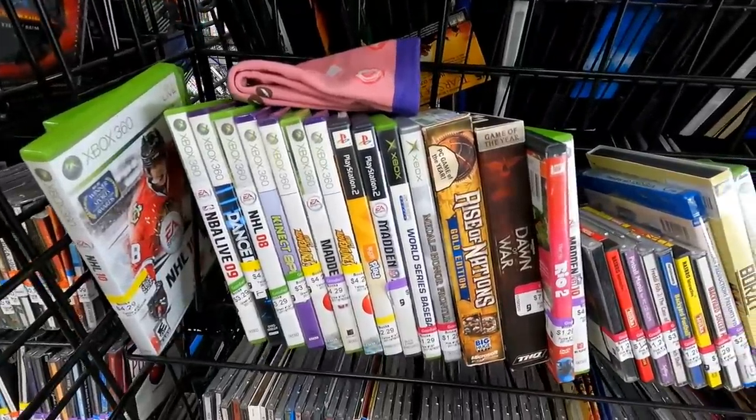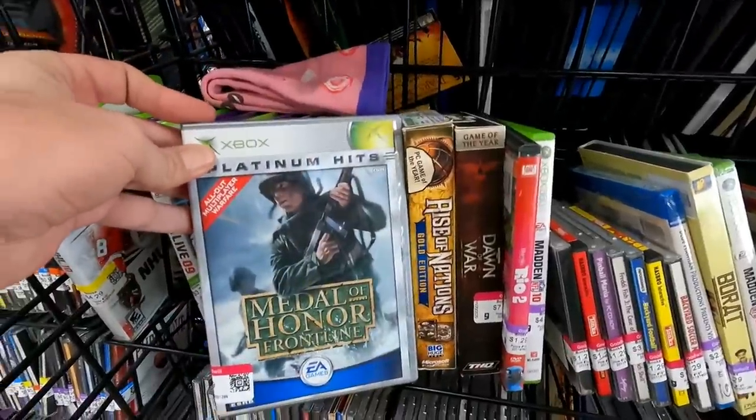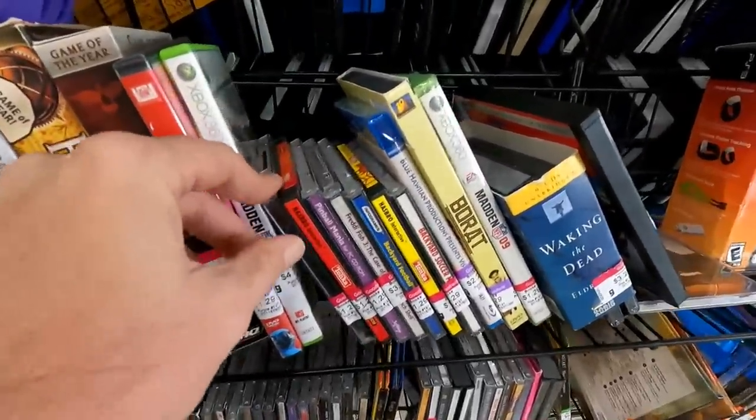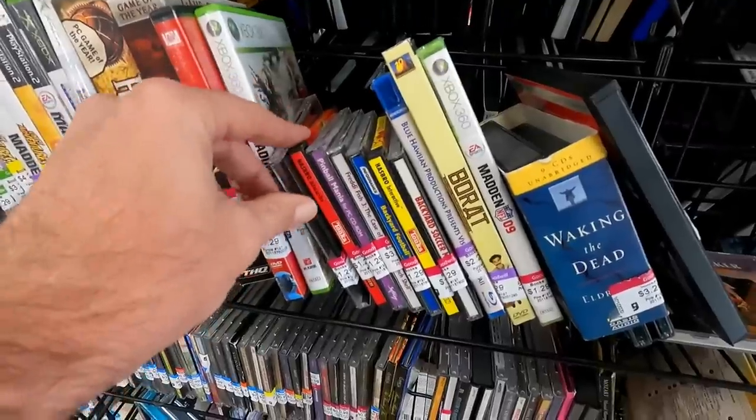Let's take a look at the video games. There's an Xbox game that's not a sports title — it's Medal of Honor Frontline, but I already have that. I wanted to see what this was, but it's just Driver 2 for the PC, not something I need.